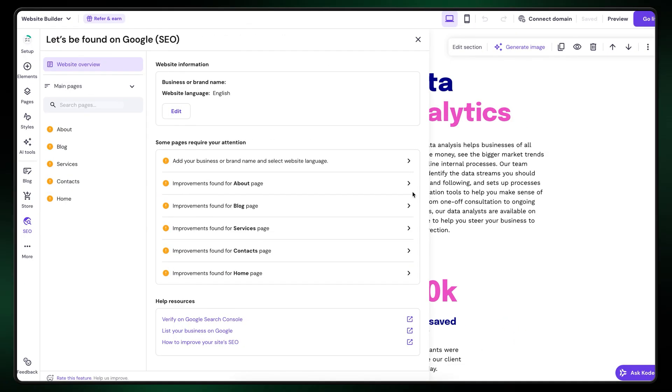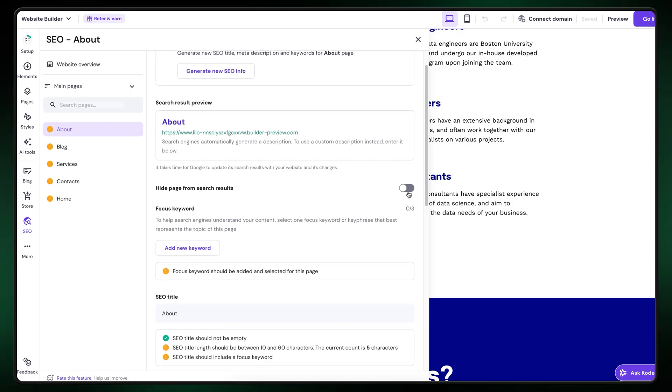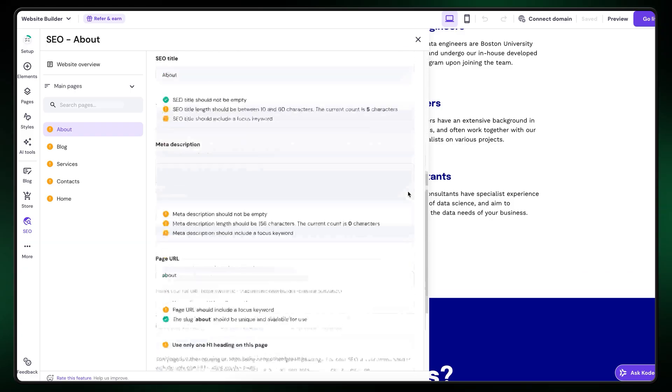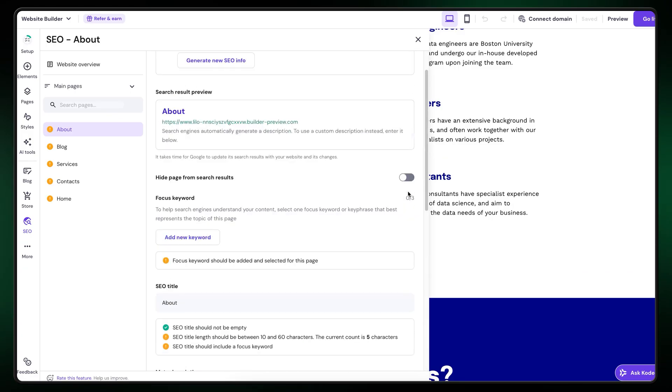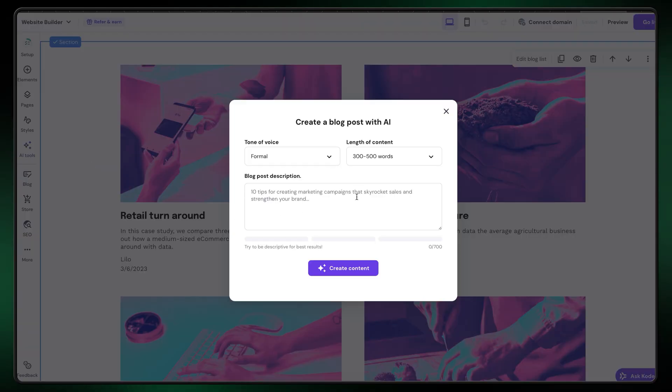Almost every beginner struggles with search engine optimization, and I get it — normally the setup takes time and requires some experience. That's not the case with Hostinger, because there's an AI SEO assistant that guides you through the setup in about a minute. Honestly, the hardest part is choosing three main keywords, and even then, suggestions are already there. For the best SEO results, I always recommend having a blog on your website — and you can easily create one using the AI blog generator.